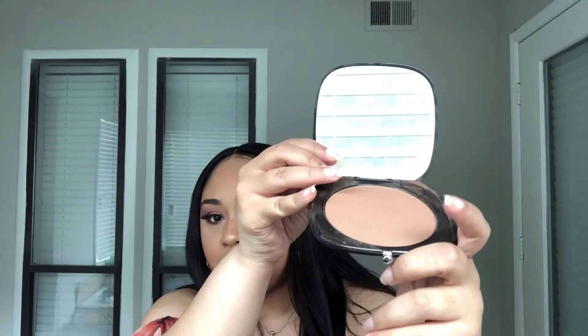For high-end bronzer, my favorite would be the Marc Jacobs in shade 102 Tantric. This is a very pretty natural bronze that's also buildable — you can get a darker shade out of it if you want. I tend to prefer things on the more natural side. It is pricey — around $49 to $50 — but definitely worth the buy if you're looking to splurge on a bronzer.